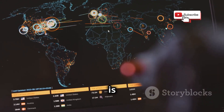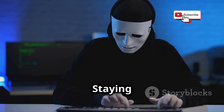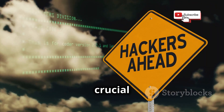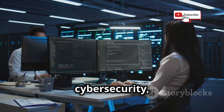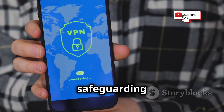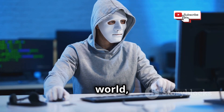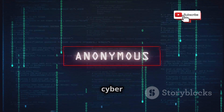The cybersecurity landscape is constantly evolving, with new threats emerging all the time. Staying informed about the latest trends, vulnerabilities, and best practices is crucial for staying ahead of the curve. By adopting a proactive approach to cybersecurity, we can mitigate risks and enjoy the benefits of Wi-Fi connectivity while safeguarding our privacy and security. Remember, in the digital world, knowledge is power, and staying informed is our best defense against cyber threats.